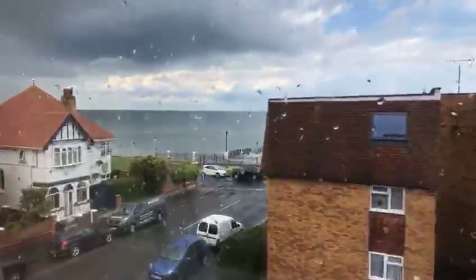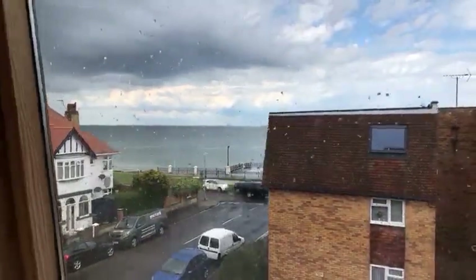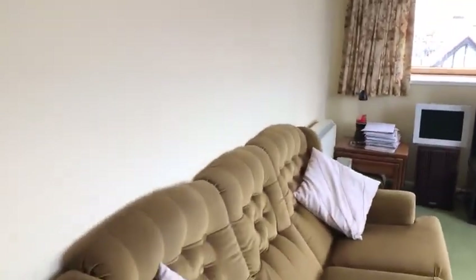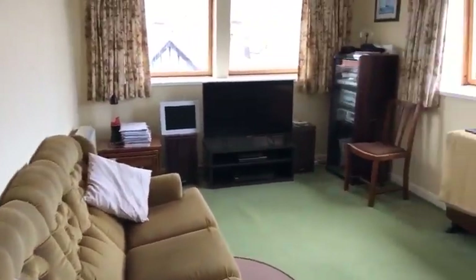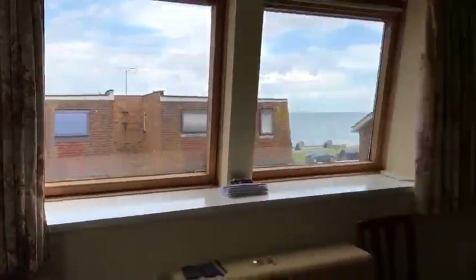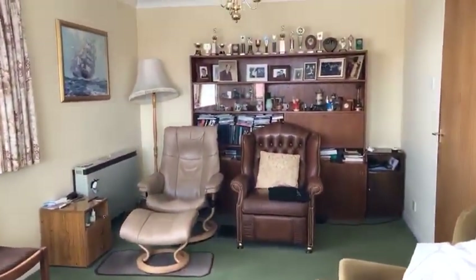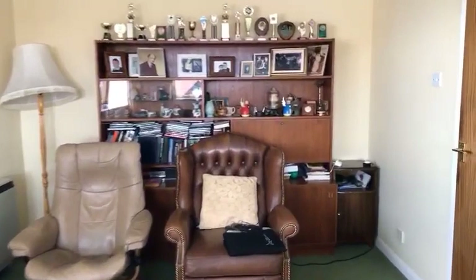Where you've got these stunning sea views. The lounge area, as you can see, is a nice size with a couple of heaters in here as well. The property also comes with a garage and share of freehold.